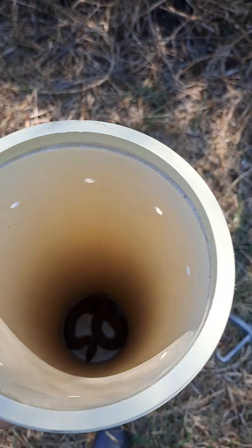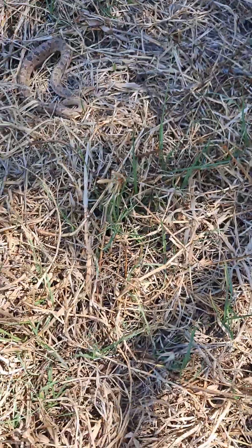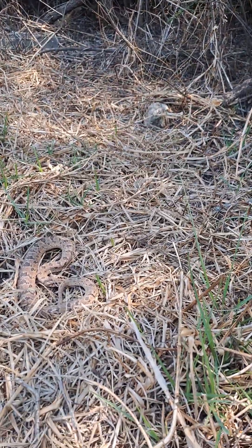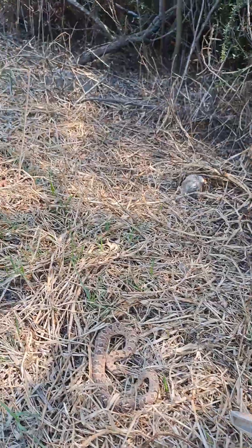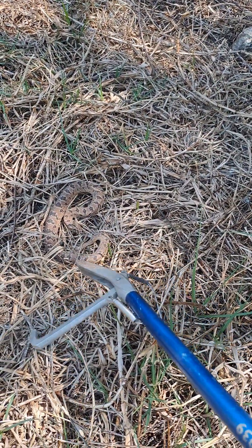And there he is — check it out! Beautiful night adder. I'll grab the snake tongs here. This snake is a male — it's got a long and slender tail, while females have got short and stocky tails.